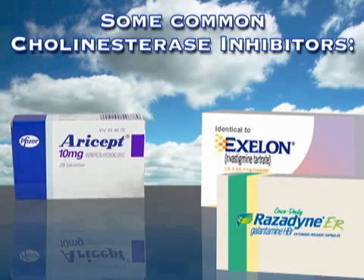Alzheimer's disease is a brain disorder of the elderly that currently has no cure. Still, medication options and non-drug treatment strategies can help patients and their families deal with its symptoms and consequences.